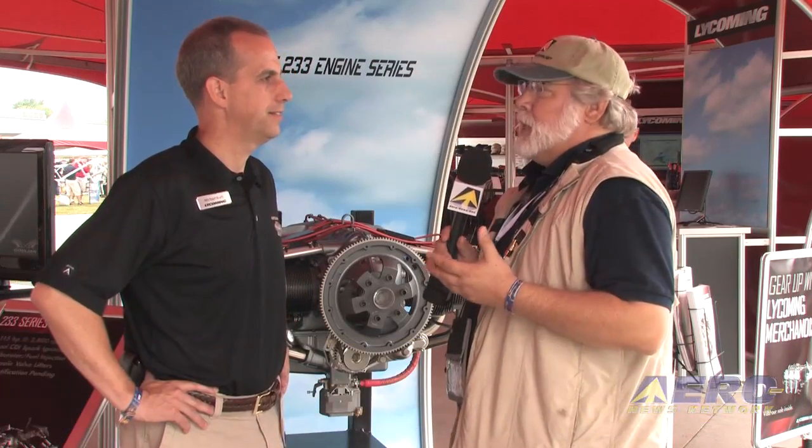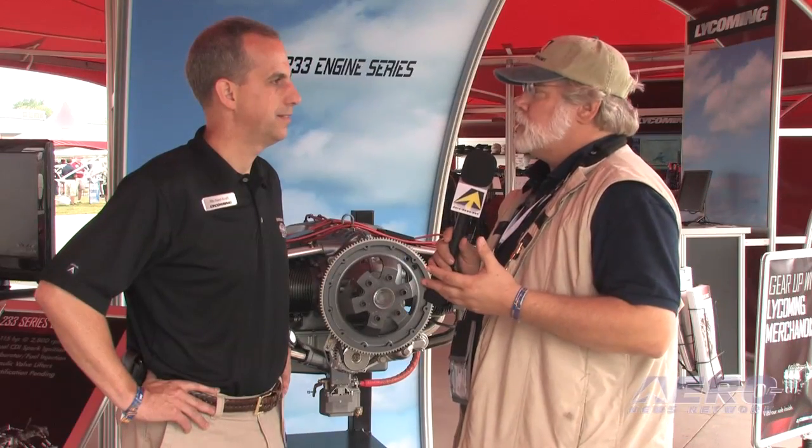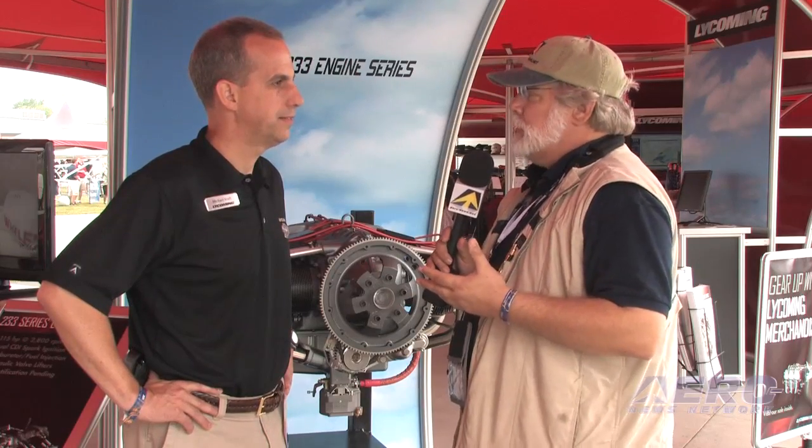Michael, halfway into the 2011 Oshkosh Extravaganza, the greatest show on earth. It behooves us to stop by and see what's happening. It's new at Lycoming. We've gotten some very good reports from our friends at Kit Fox on their initial 233 experience. Tell us what's happening with the 233 program.